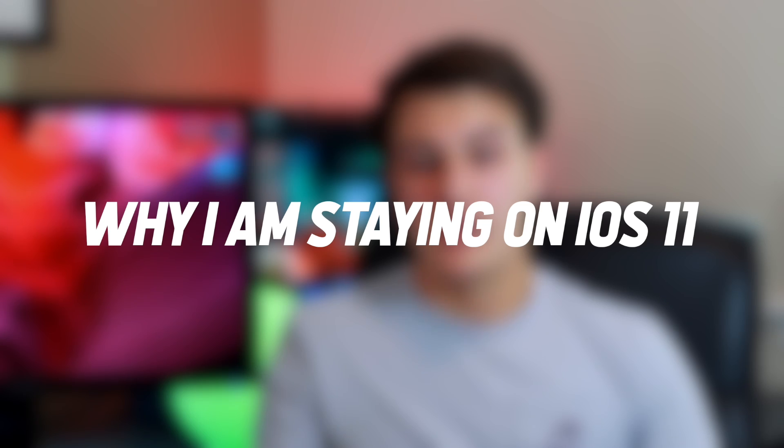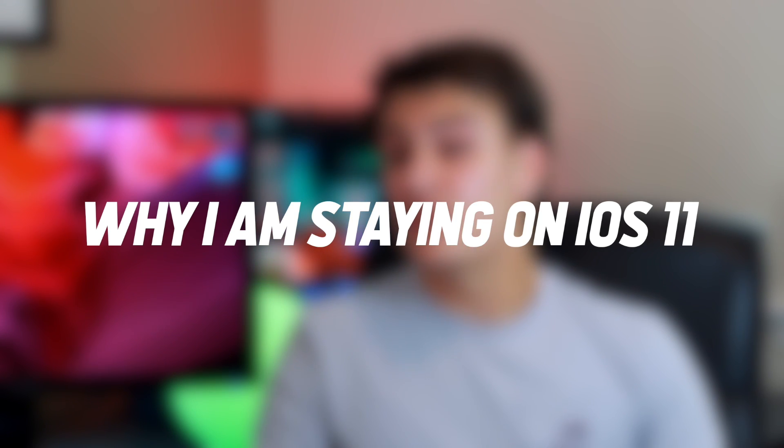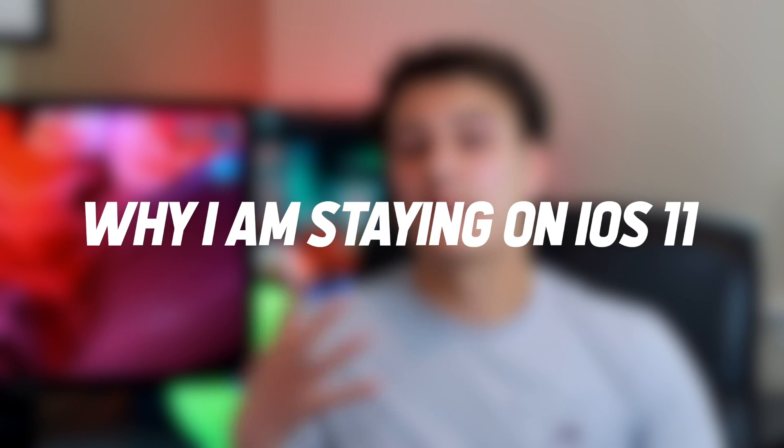That's what I'm personally doing. If you want to update to iOS 12, be my guest — but just know that in a couple of days you're no longer going to be able to downgrade back to iOS 11.4. Anyway, let's get into some of the latest news as to why I'm staying on iOS 11.